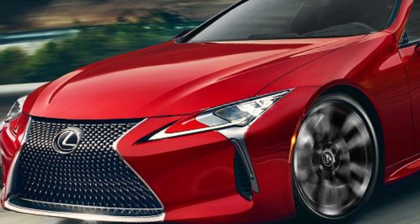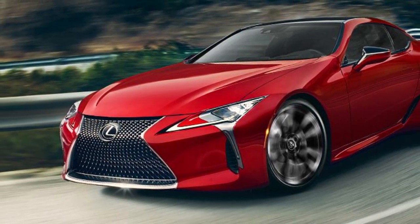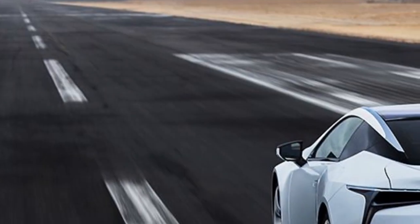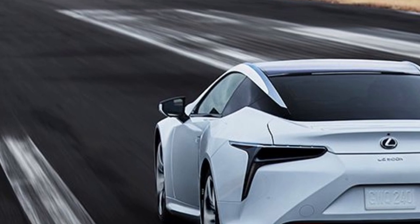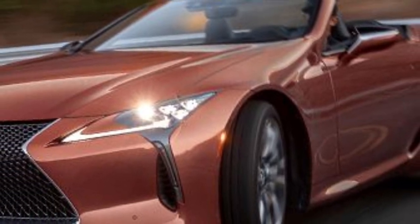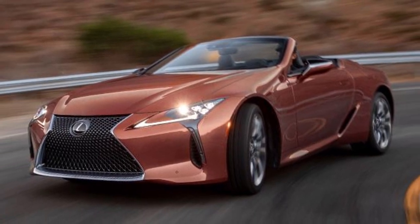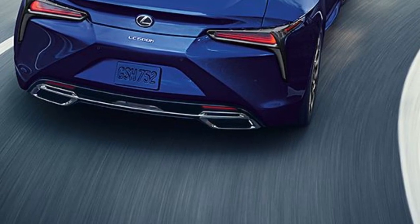As V8 engines increasingly fall victim to emissions regulations, the 2024 Lexus LC500 gloriously exemplifies the delights of internal combustion. It's equipped with a 5.0-litre naturally aspirated V8 producing 471 horsepower and 398 lb-ft of torque, channeled through a 10-speed automatic transmission to the rear wheels. Our test team recorded a 4.7-second zero-to-60 mph time. Fuel economy is predictably unimpressive at 15/25 mpg city/highway.